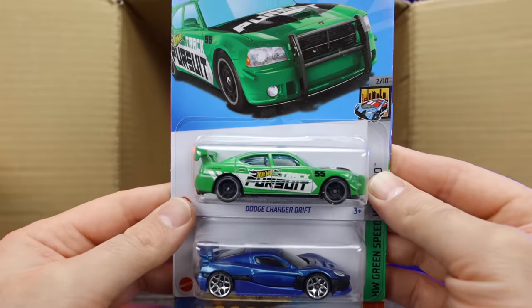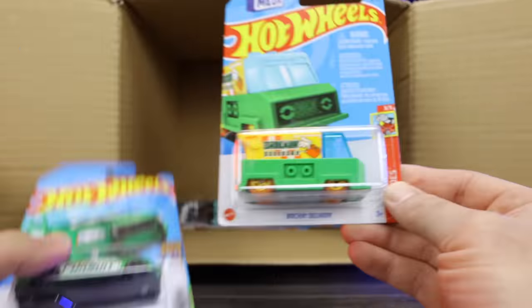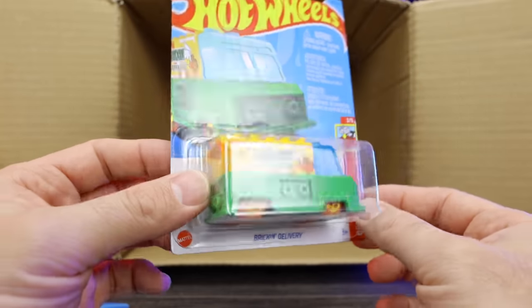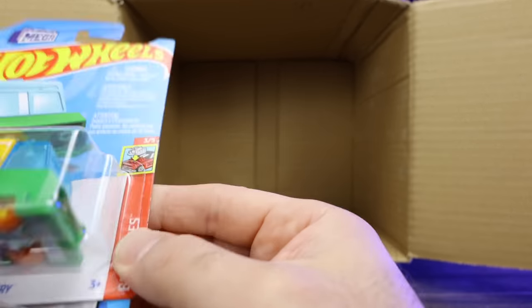We've got the Dodge Charger Drift car again, another Rimac Navara, and the Brickin' Delivery. We did see this one in the previous case, but I think it's a super, super cool casting for 2023 — it's a brand new casting for the model year.